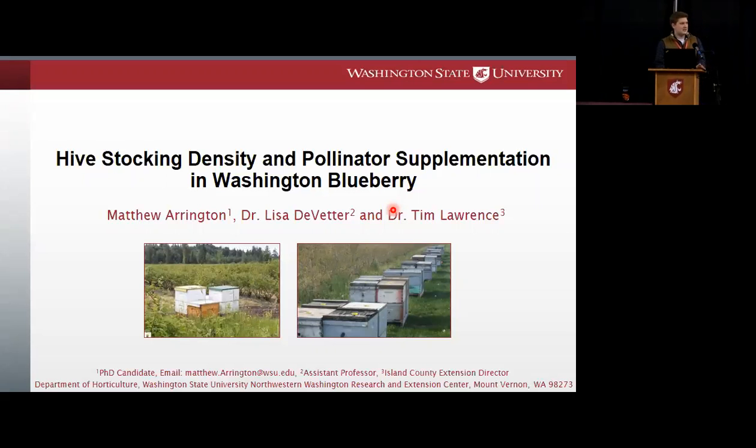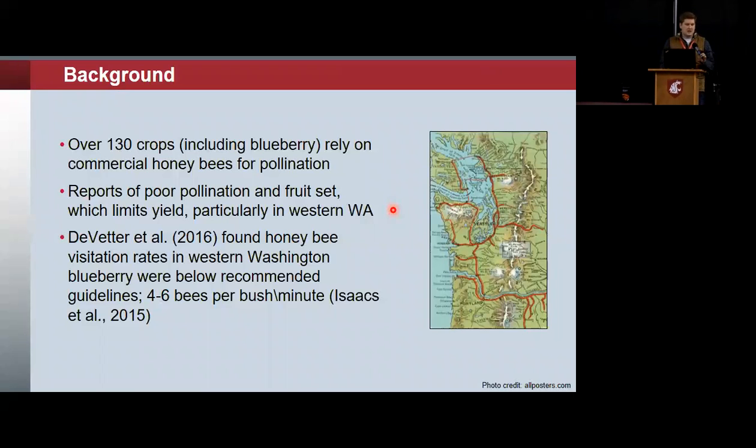This second talk will focus primarily on hive stocking density and pollinator supplementation in Washington blueberry. The experiments involved were conducted at sites in western Washington. This project piggybacked on one of Dr. DeVetter's projects looking at visitation in eastern and western Washington, and her finding that there was a reduced amount of honeybee visitation to blueberry flowers in our region. Over 130 crops, including blueberry, rely on commercial honeybees for pollination, and we had reports of poor pollination or poor fruit set, particularly in western Washington — that's a primary driver for this project.